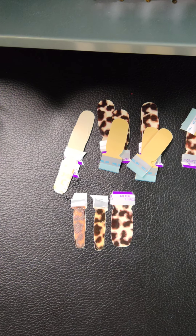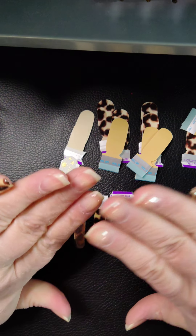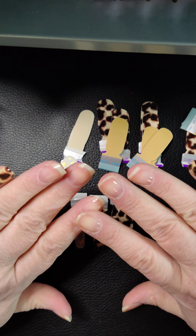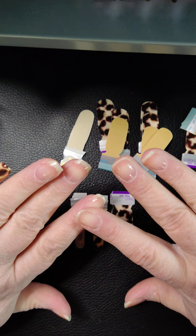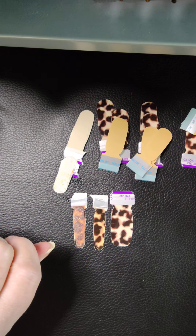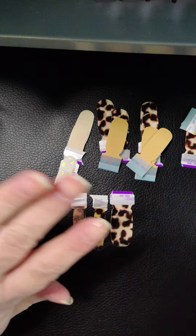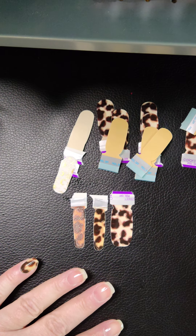Hello everybody, happy Valentine's Day! Here's what I've done so far — I'm so in love, you guys, I can't tell you.